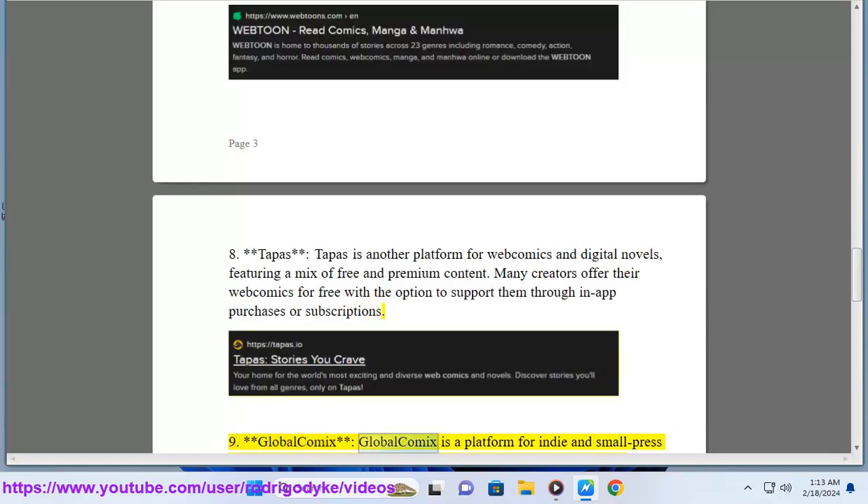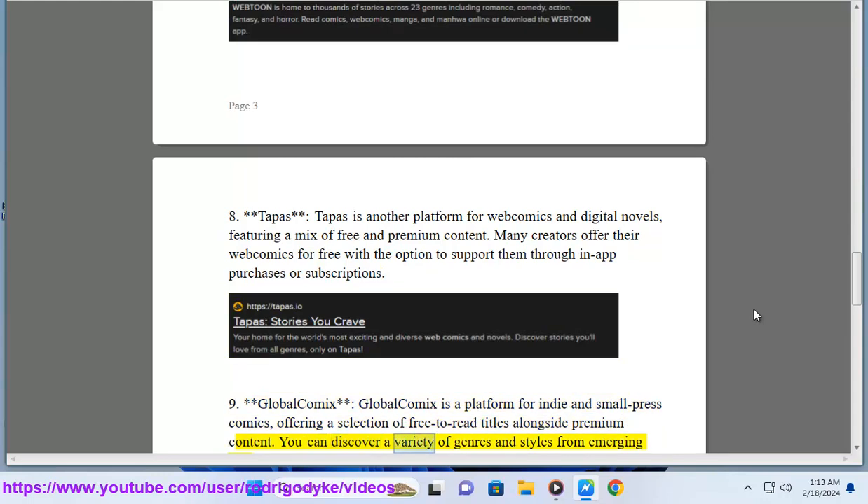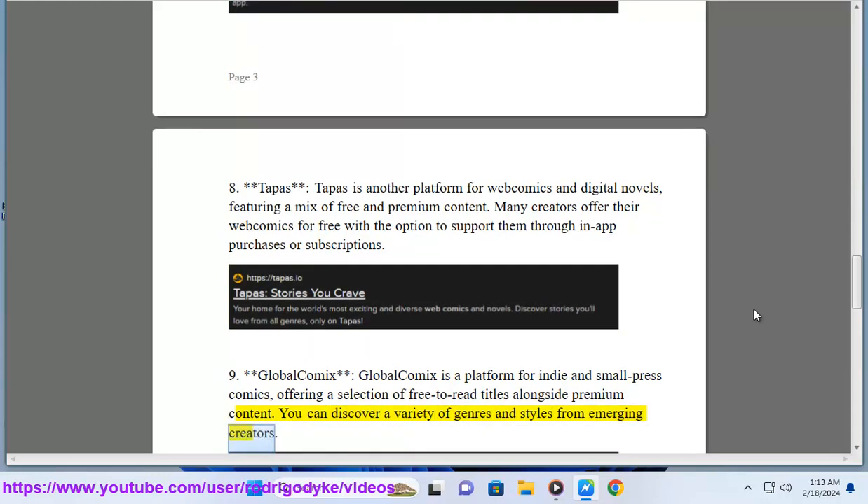9. Global Comics. Global Comics is a platform for indie and small press comics, offering a selection of free-to-read titles alongside premium content. You can discover a variety of genres and styles from emerging creators.